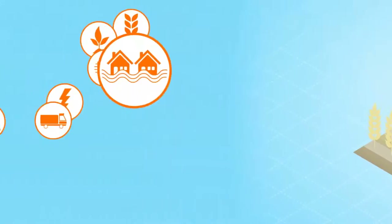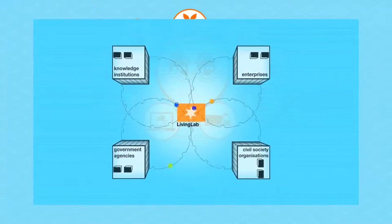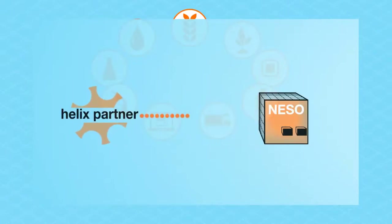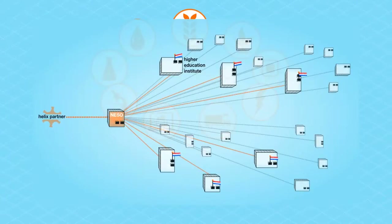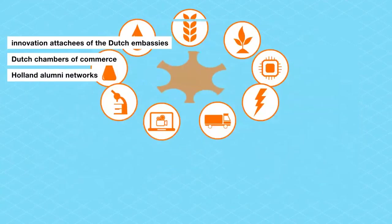A Living Lab starts from a particular theme related to the nine key areas. Each representative of the quadruple helix can identify the need to initiate a Living Lab. The next step would be to either use your existing network of quadruple helix partners or to contact the NUFIC NISO office. They function as a matchmaking platform for higher education institutions from the Netherlands, representing all Dutch higher education institutions with access to an extensive local network. Their network includes other Dutch support organizations like the innovation attachés of the Dutch embassies, local Dutch chambers of commerce, and Holland alumni networks.